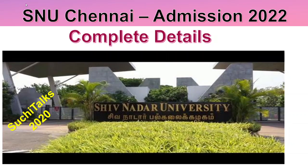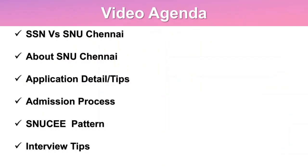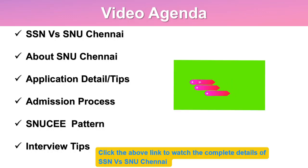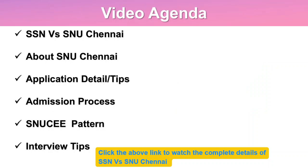Last year I had great response for SSN and SNU Chennai admission related videos in my channel. Keeping that in mind, I thought of giving complete details of SNU Chennai 2022 admission process, so watch this video till the end. In this video I am going to explain about SSN versus SNU Chennai — there is already a comparison video you can watch — and also SNU Chennai application details, tips while filling the application form, the admission process, entrance exam pattern, and interview tips.